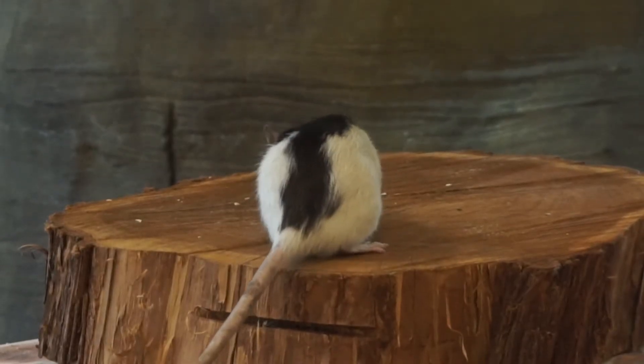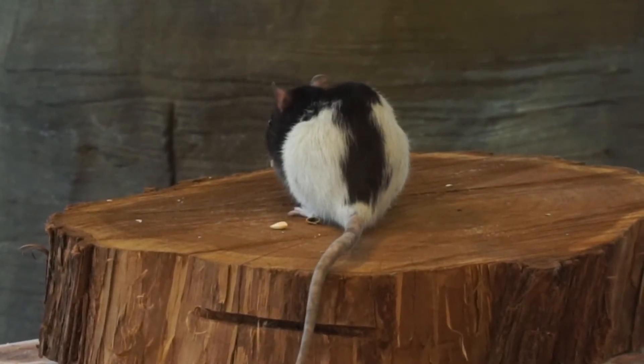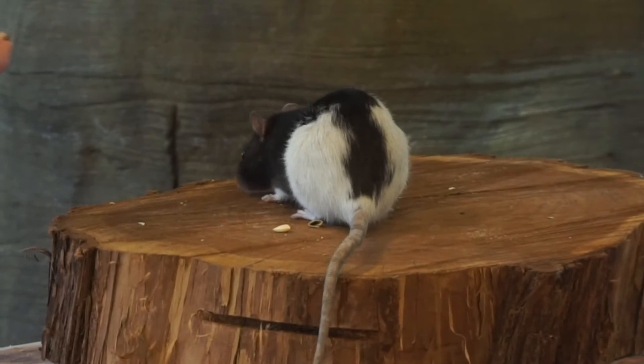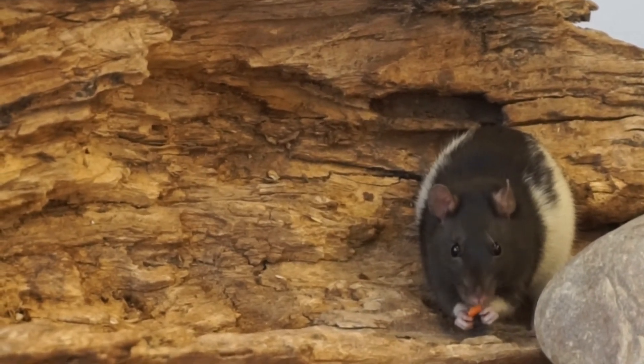Speaking of balancing, look at that long, hairless tail. Like other animals, their tails balance them as they move or stretch up on their hind legs. It's also thought that having a hairless tail helps them keep their body temperature normal by releasing the heat they don't need when they are being active.